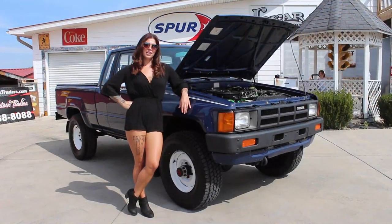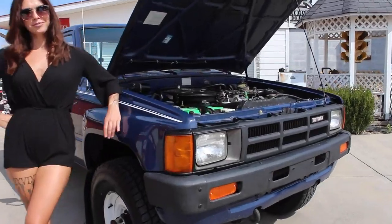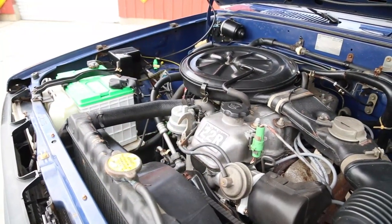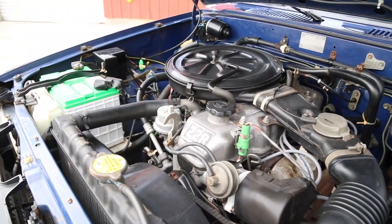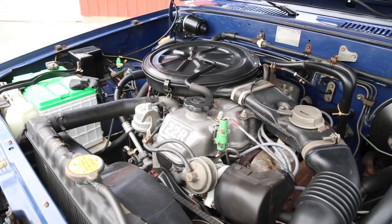Now that we've made our way around the outside of this vehicle, why don't you come on up and we'll take a look under the hood. As you can see everything is very clean and in great condition. It features the 22R engine with the factory air cleaner. It comes with power steering and power brakes with disc on the front and drums out back.